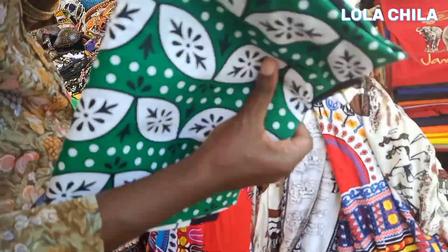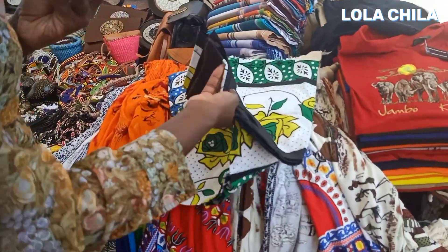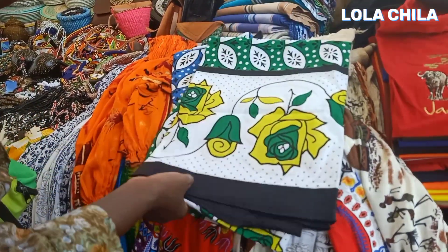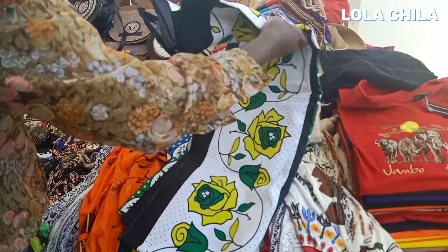These are the kangas, guys. Each time someone comes to Mombasa — I remember when my mom used to come here — she would make sure she came back with one of these or several of them as gifts for the women in the family. And these are the kikois.